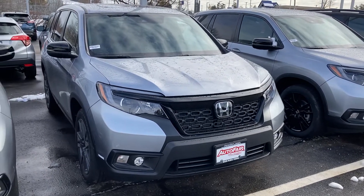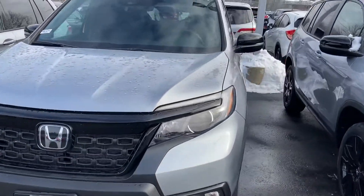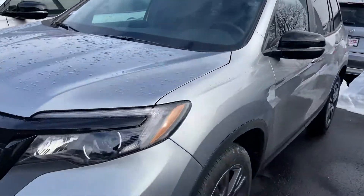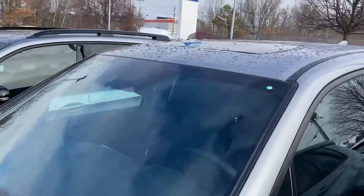We have it in the color you like. Fog lights, keyless entry, and built-in remote start are all standard on all Honda Passports, along with alloy wheels and a sunroof.